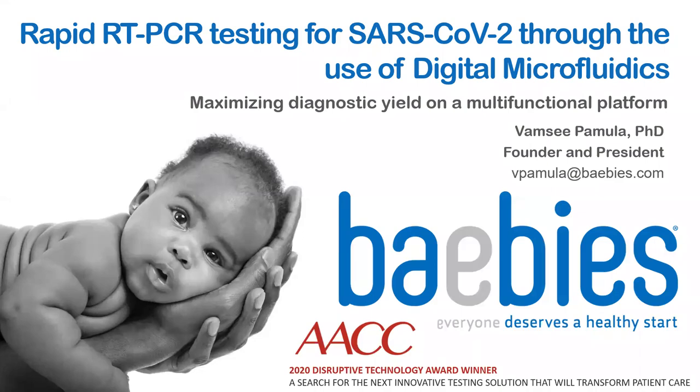Good morning. My name is Vamsi Pamela, and I'll present RT-PCR for SARS-CoV-2 on a digital microfluidic platform, which can also perform a number of other types of assays, helping to maximize diagnostic yield.